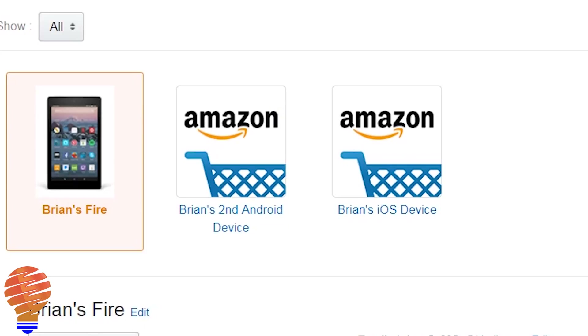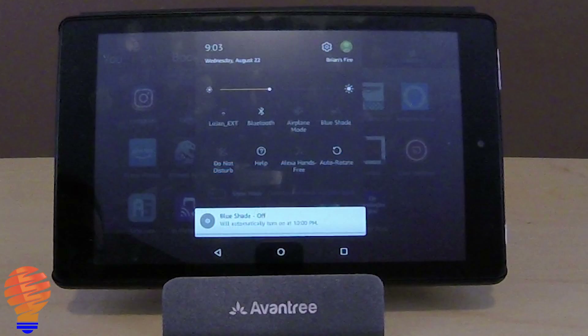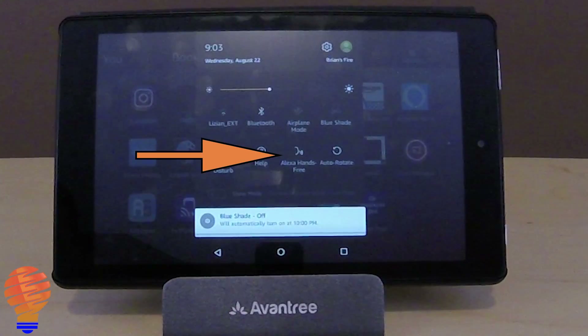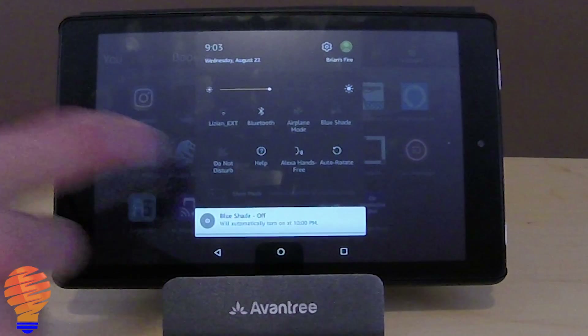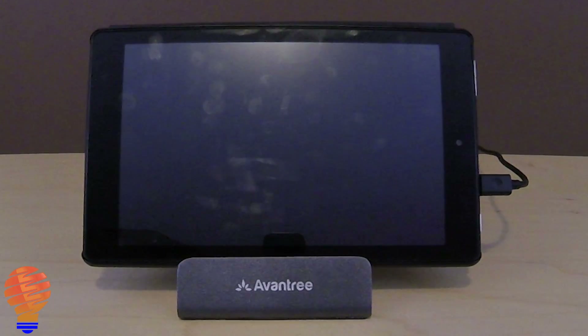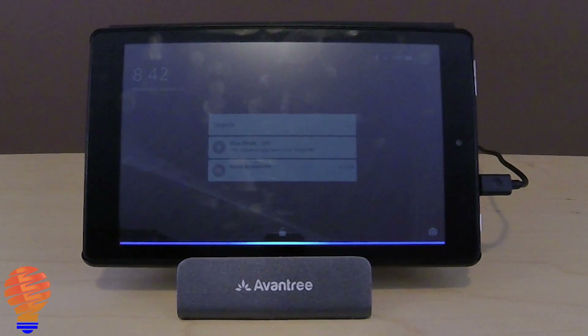Now, moving on to a bit of a demo — you can see on the menu, which I pulled down from the top, there is actually an Alexa hands-free mode. So you go ahead and tap that, and from that point you're able to request your device to wake up using the wake word. Let me show you what that looks like here in a demo. I'll show you a number of things, but essentially Alexa is now on board your Fire HD tablet.